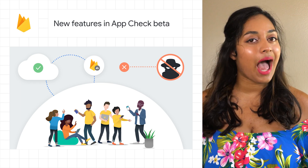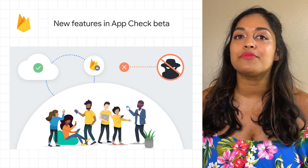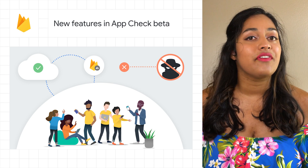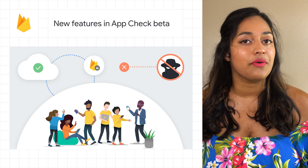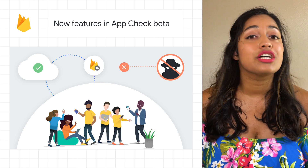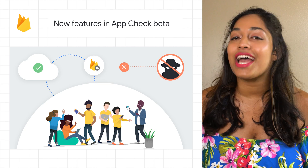Today, we're happy to announce three new features we've added to the AppCheck beta: support for app attest on iOS, configurable time-to-live values for tokens, and support for protecting non-Firebase backends with AppCheck. To learn more about these features, check out the post.